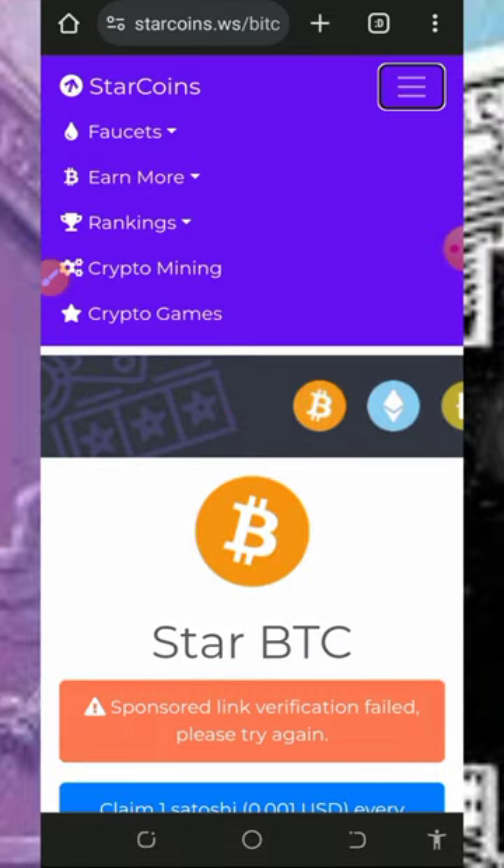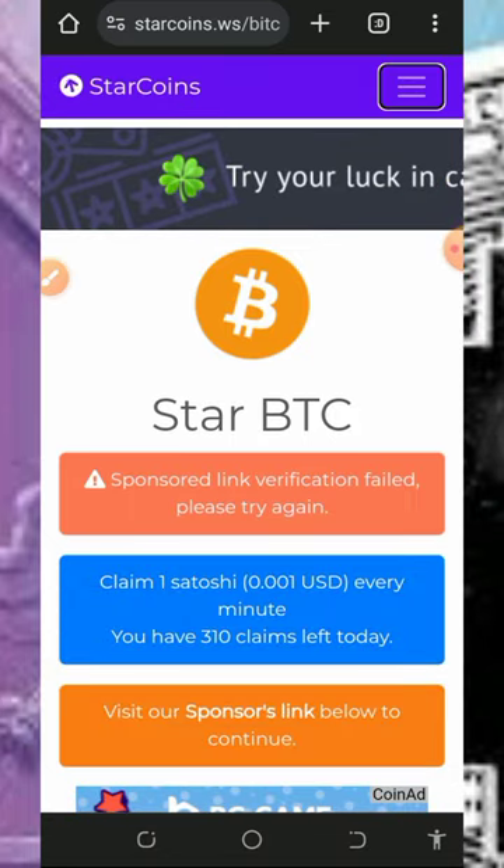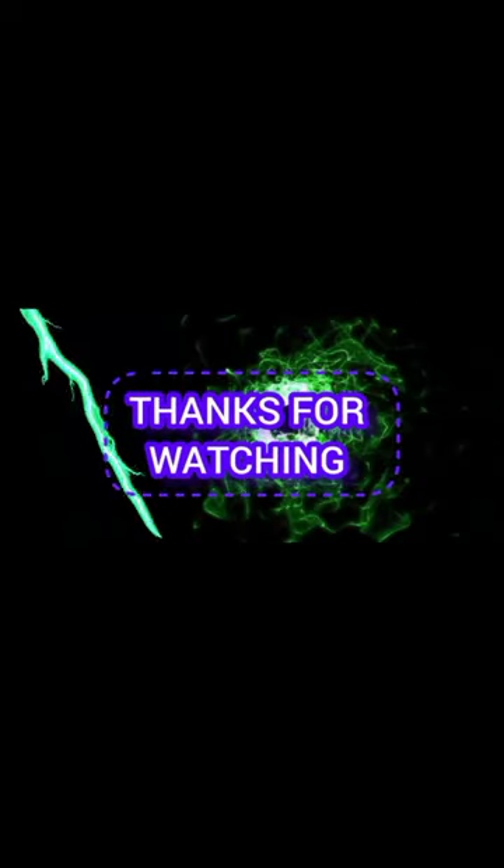That's all about the website. If you like this video, please consider subscribing and turn on your notifications for the next video. Thank you for watching, guys — we love you, god bless you, and goodbye for now.